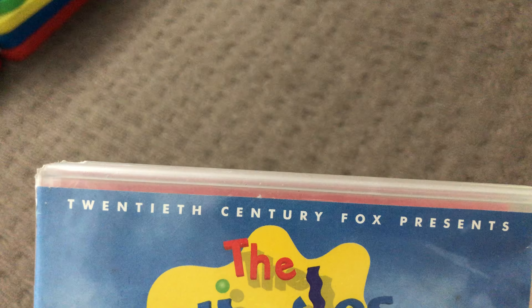Here's the back and that's inside — it includes a 20th Century Fox presentation.